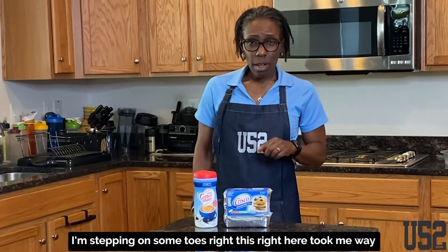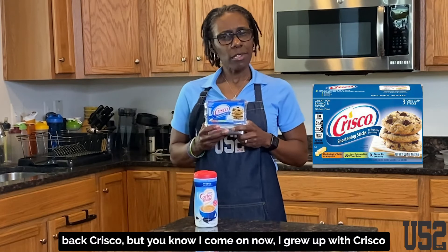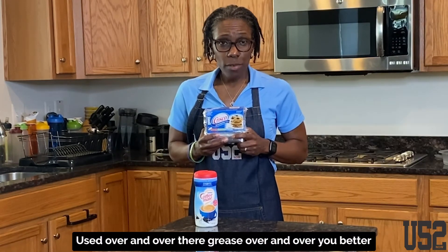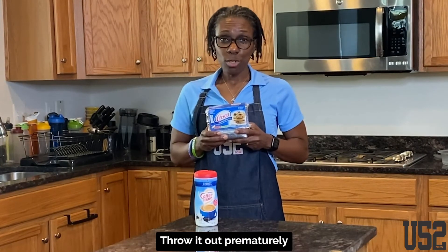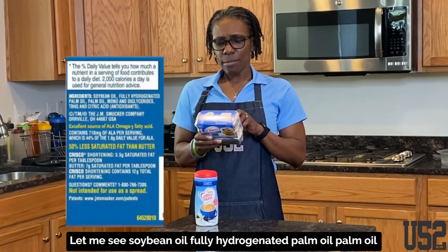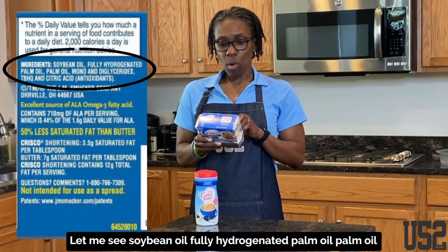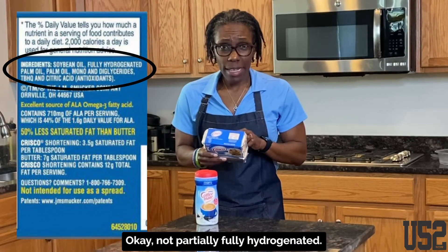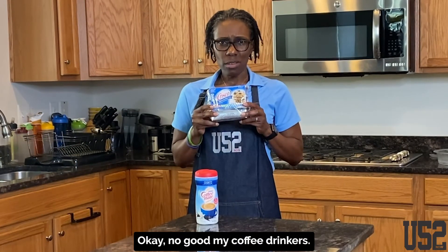Here are two that I know I'm stepping on some toes. This right here took me way back — Crisco. I grew up with Crisco. Everybody had that can on the stove that mama used over and over, that grease over and over. You better not throw out that grease — that'll get you a spanking. Everybody used Crisco, but it says right here: soybean oil, fully hydrogenated palm oil, palm oil, all kinds of stuff. Fully hydrogenated — not partially, fully hydrogenated. This is no good, guys. Crisco is no good.